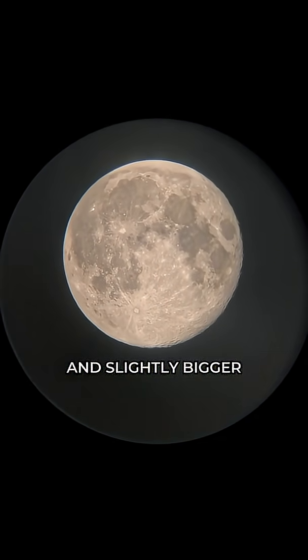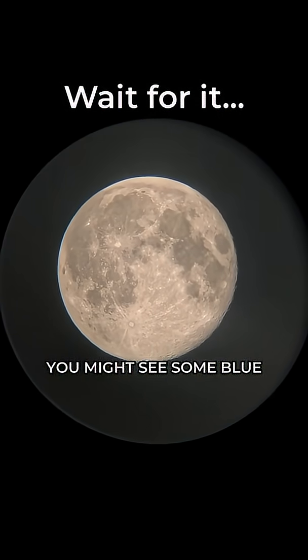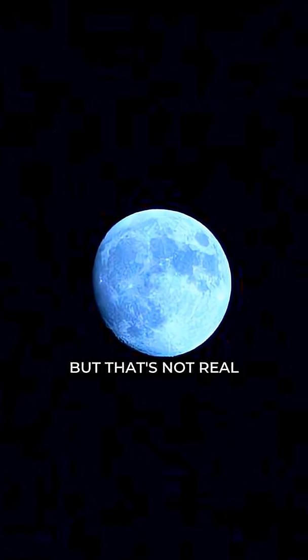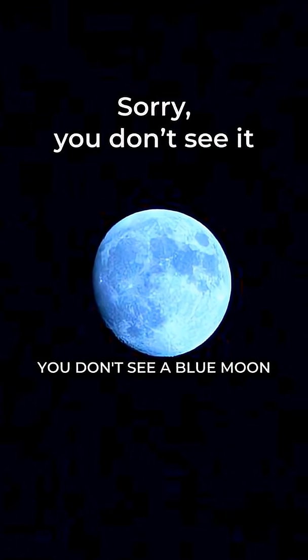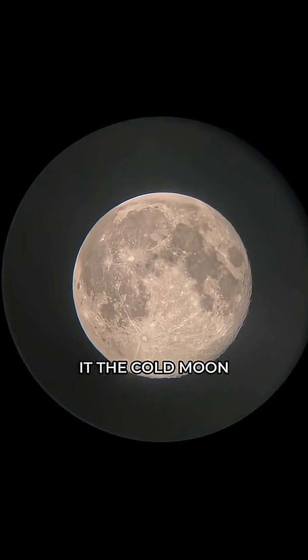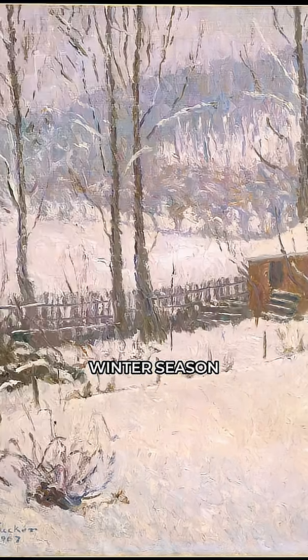It's also called the cold moon. You might see some people calling it a blue moon on the internet, but that's not real — you don't actually see a blue-colored moon, it's just the normal moon. It's called the cold moon because this is the beginning of the winter season.